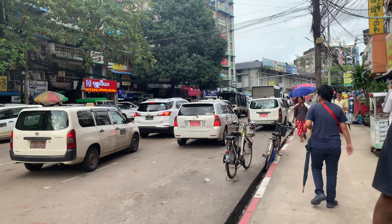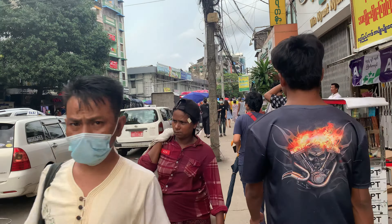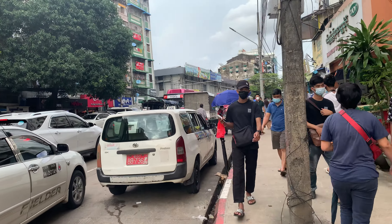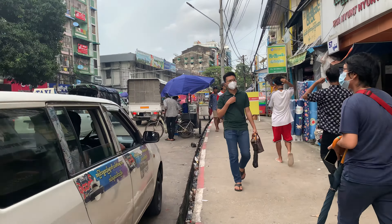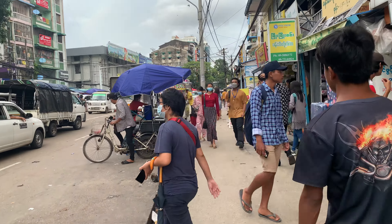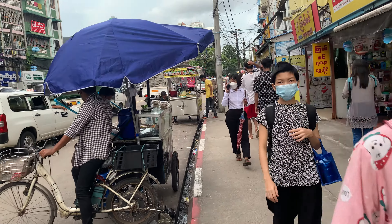As you can see over there, lots of vehicles are in a traffic jam. It's a busy atmosphere now. Most university students come here in the afternoon — they get together with friends, chit chat, and eat sitting at the footpath.